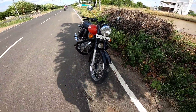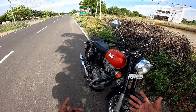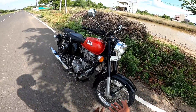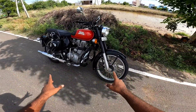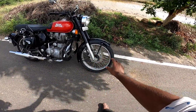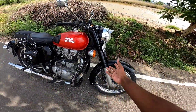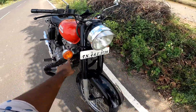On the front section the tire is 90 section and on the back it is 110 section. The front suspension is telescopic, and you can also see the indicators on the front.